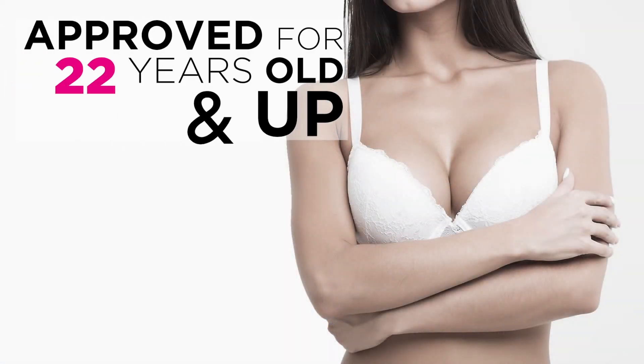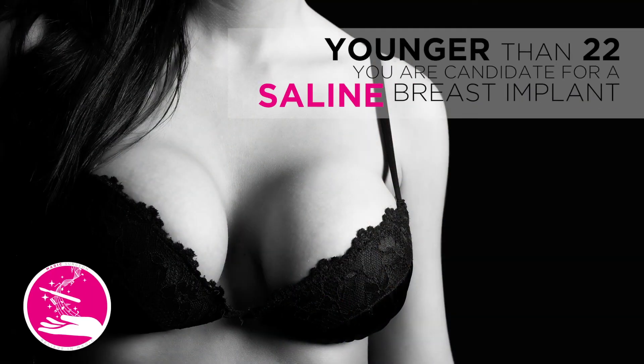Silicone implants are approved for patients 22 years or older by the FDA in the United States. If you are 22 or older, you are a candidate for either a silicone or saline breast implant. If you are younger than that, you are a candidate for a saline breast implant only.